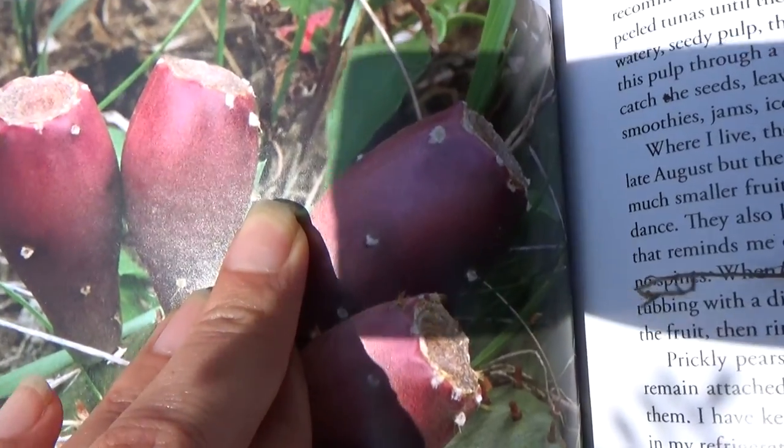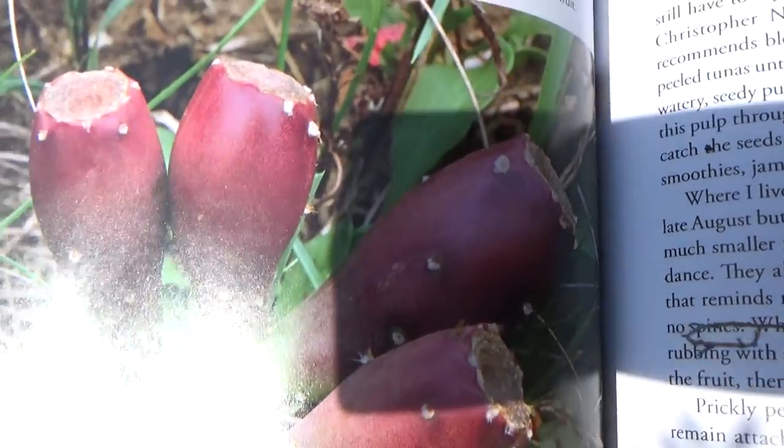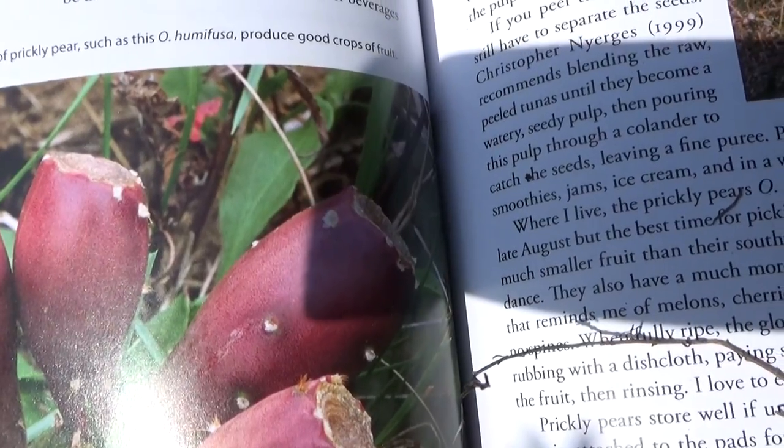They call them glochids — I think glochids. Be careful and always wear heavy gloves when picking the pads and fruits from prickly pear.